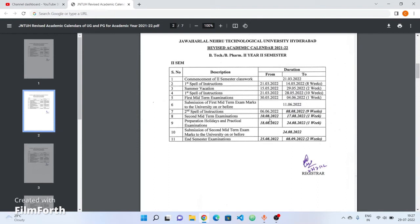Second mid-term examinations: 10th August to 17th August. Preparation holidays: 18th August to 24th August. End semester examinations for second year — 2-1 supplementary and 2-2 regular exams — 25th August to 8th September.